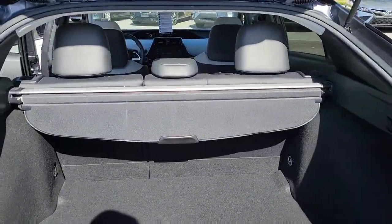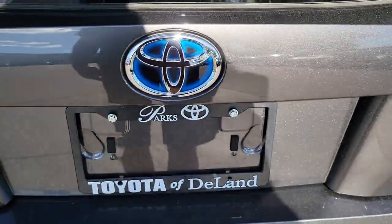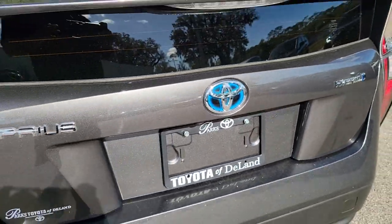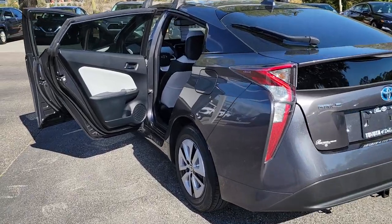Navigation system, keyless entry, backup camera, keyless start, satellite radio, heated mirrors, blind spot monitor, power driver seat, steering wheel audio controls, Bluetooth connection.